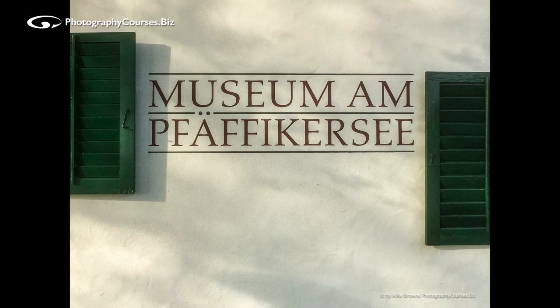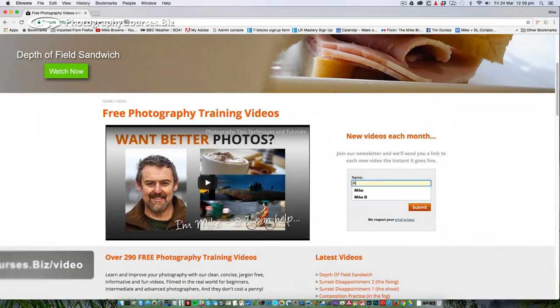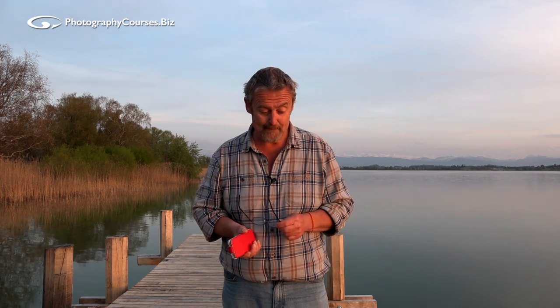If you found this video useful, please click a couple of likes. You can subscribe to the YouTube channel or sign up to my newsletter on my website at photographycourses.biz/video — whenever we post a new video you'll be one of the first to know. I hope that was of value to you. If you're beginning with your photography and struggling with composition, you know what to do. Until next time — take care, see you soon.